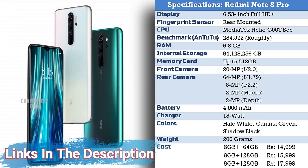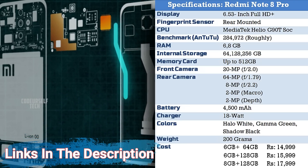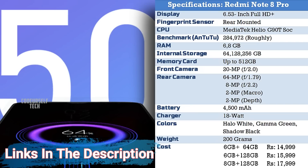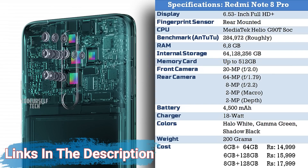The Redmi Note 8 Pro is priced at ₹14,999 for the 6 GB RAM with 64 GB storage variant, ₹15,999 for the 6 GB RAM with 128 GB storage variant, and ₹17,999 for the 8 GB RAM with 128 GB storage variant.